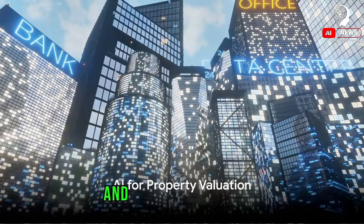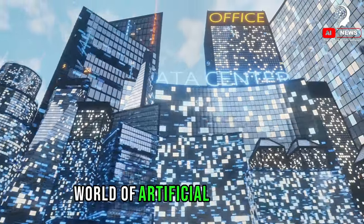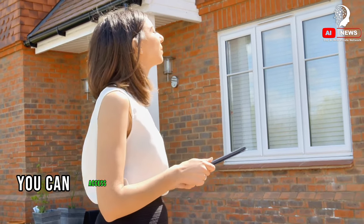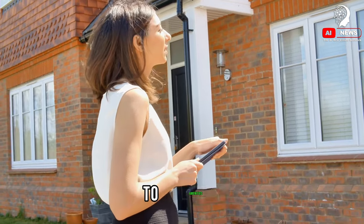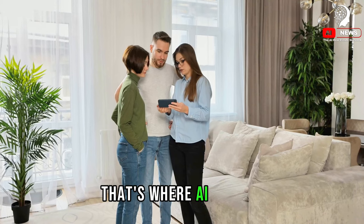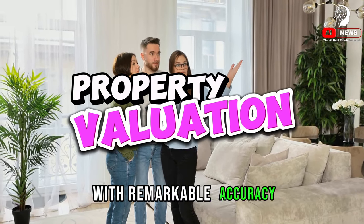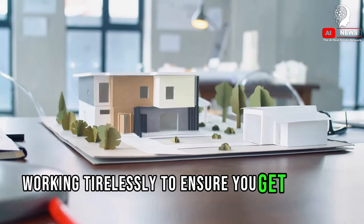The next tip involves AI in property valuation. Let's delve into the fascinating world of artificial intelligence and how it's revolutionizing the way we value properties. With a few clicks, you can access a wealth of information about a property, from its square footage to its proximity to amenities. AI algorithms can analyze vast amounts of data and predict property values with remarkable accuracy — think of it as having a real estate expert in your pocket, working tirelessly to ensure you get the best deal.